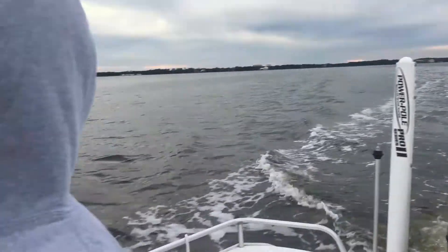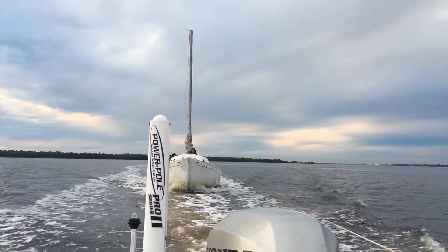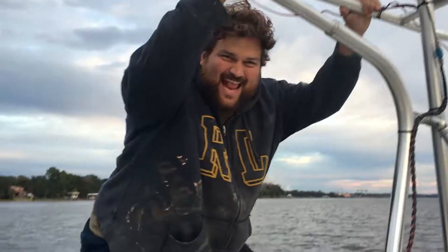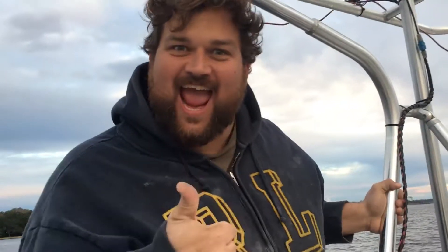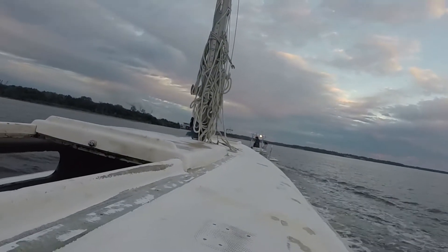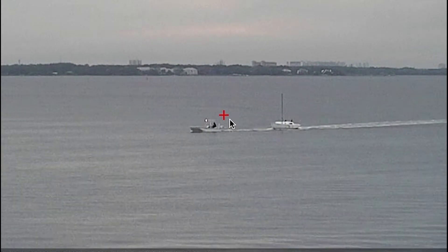Anna was super excited about the boat ride in January. Of course I had to entertain her, and my dad captured some video from the local marina webcam.